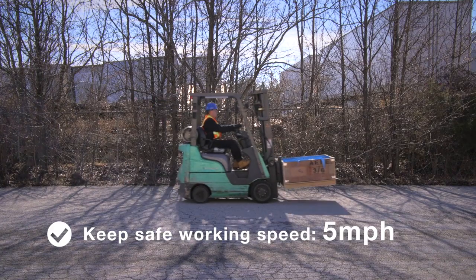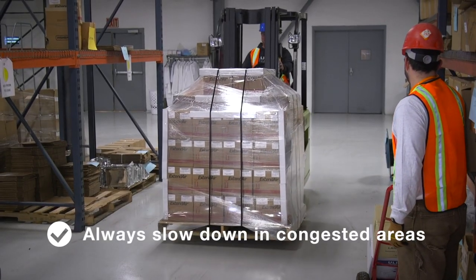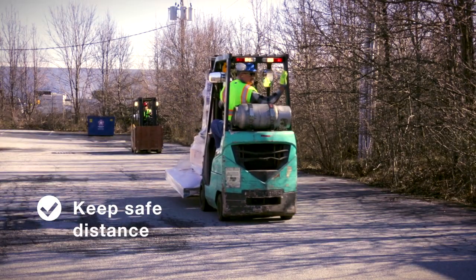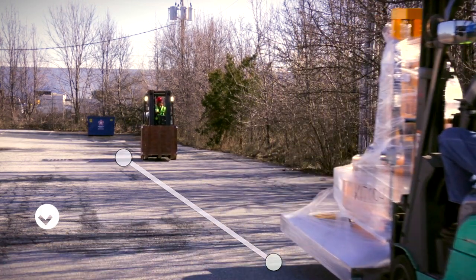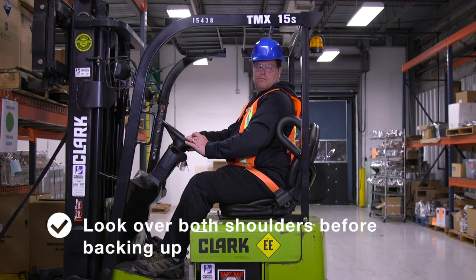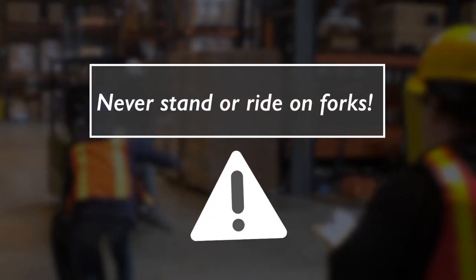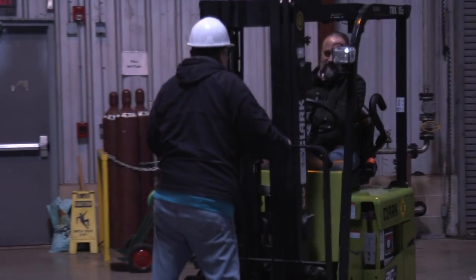Never exceed a safe working speed of 5 mph and always slow down in congested areas. Always keep a safe distance from other forklifts — a recommended distance is 3 truck lengths. Never pass another forklift at intersections or blind spots. Always look over both shoulders before backing up. Never allow anyone to stand or ride on the forks, use them as an elevator to lift someone, or carry people from one place to another.